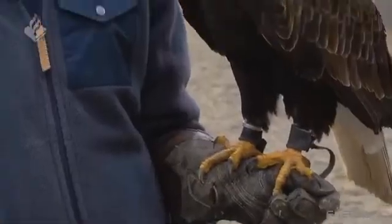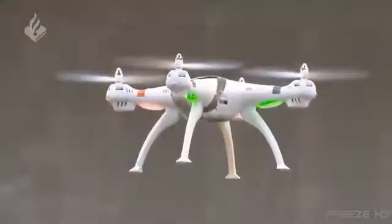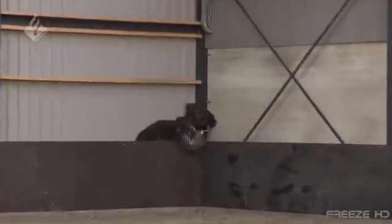Raptor talons are extremely sharp and strong enough to crush bone. Though the birds' handlers say the eagle's tough legs and claws make it unlikely they'll be injured by the propellers, a trespassing drone may not be so safe. So if you're flying a drone in the Netherlands in a place where you shouldn't be, as they say in the airline industry, watch out for bird strikes.